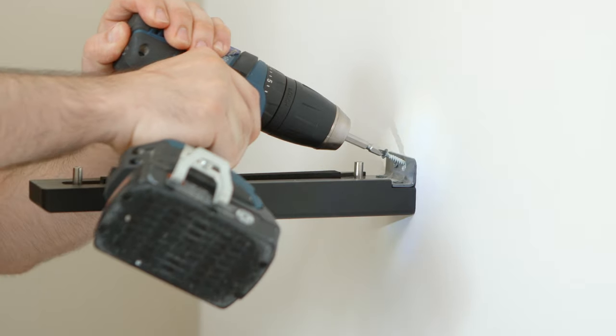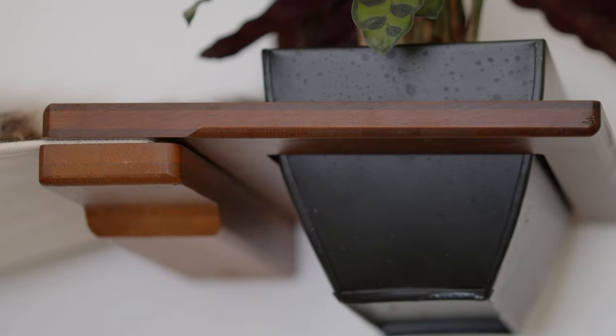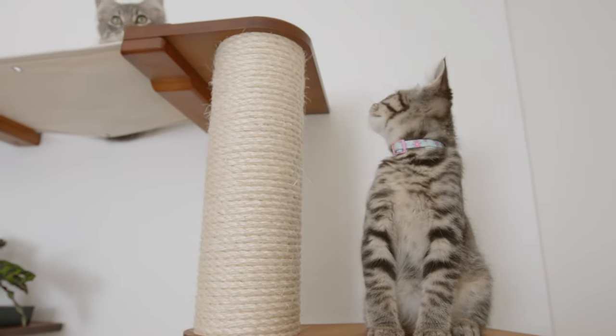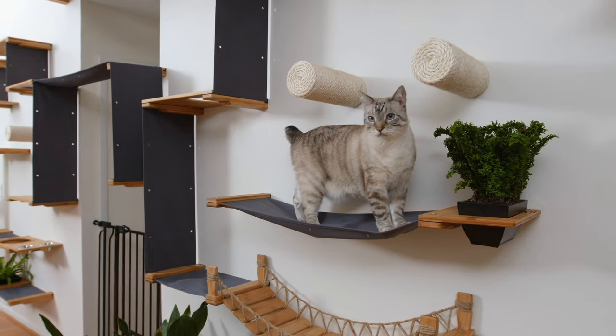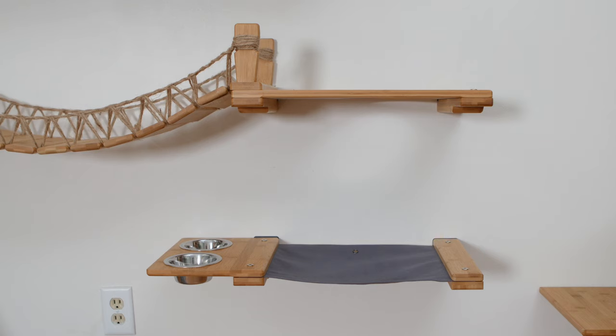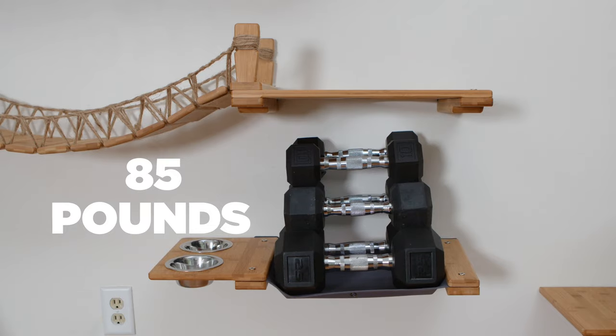Our modular furniture design allows you to create a unique habitat to fit your home. Mounting flanks are the basic building blocks of all of our furniture, and once installed, they can be used to attach shelves, heavyweight canvas, scratchables, and other useful attachments. When installed into wall studs, our furniture can hold up to 85 pounds per hammock or shelf.